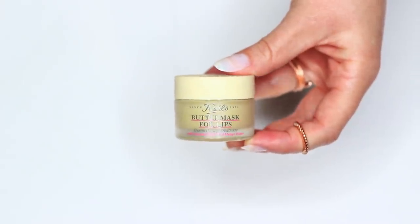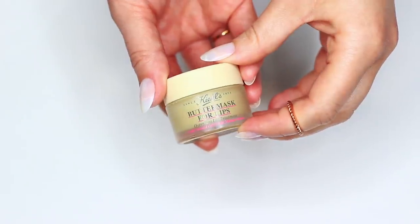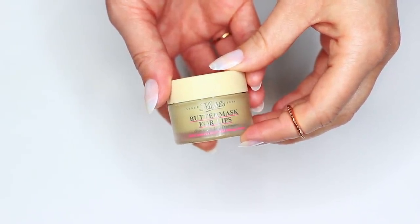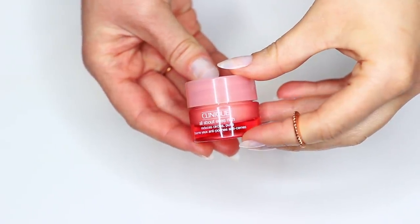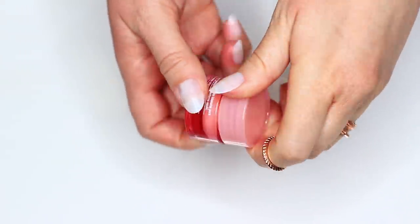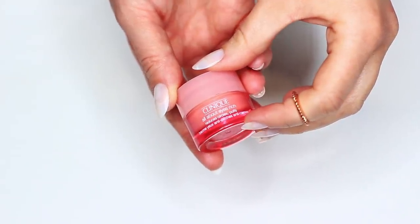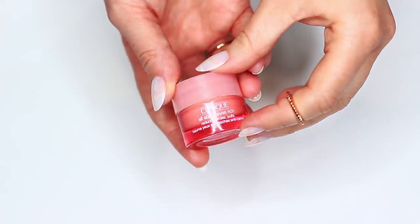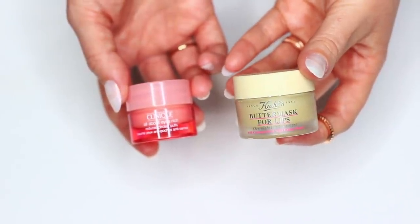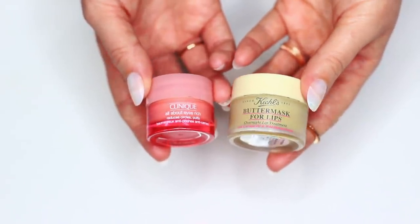Another favorite is this Kiehl's butter mask for the lips — I've been looking for an overnight lip treatment forever and when I came across this, my lips feel amazing. But I also want to talk about my eye cream, which is by Clinique — 'All About Eyes.' It's really hydrating, basically like a moisturizer but slightly thicker. My eyes get irritated by most eye creams but I can get away with this one. I also find myself reaching for that overnight lip mask a lot around my eyes, especially if they're really irritated from doing makeup lessons, so I swap between the two — that butter mask is so good around the eyes.